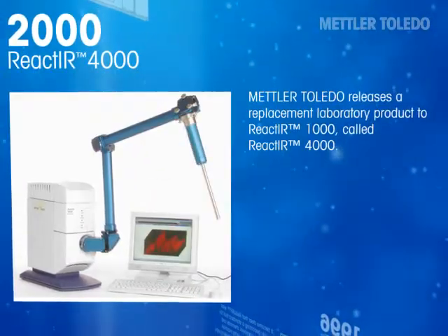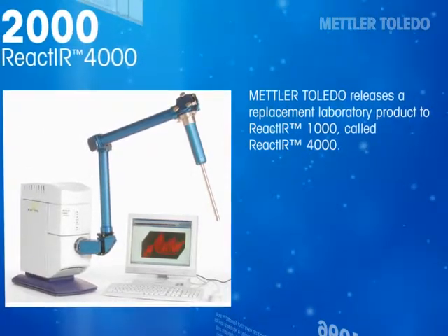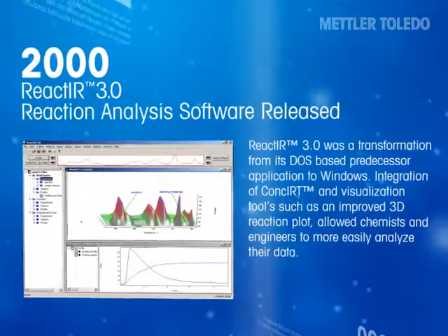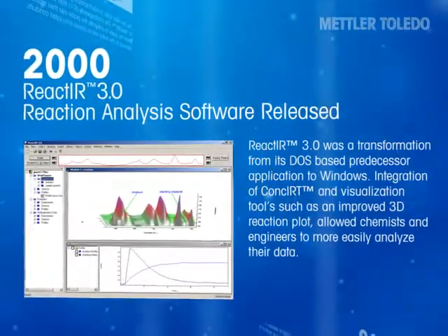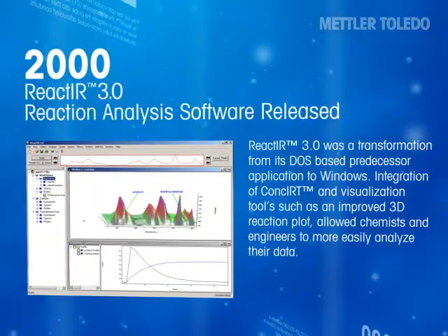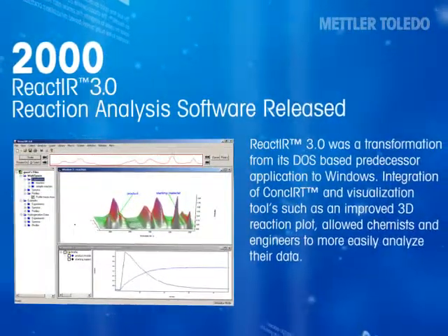Mettler Toledo released a replacement laboratory product to the React-IR 1000, called React-IR 4000. Reactor 3.0 was a transformation from its DOS-based predecessor application to Windows. Integration of CONCERT and visualization tools, such as an improved 3D reaction plot, allowed chemists and engineers to more easily analyze their data.